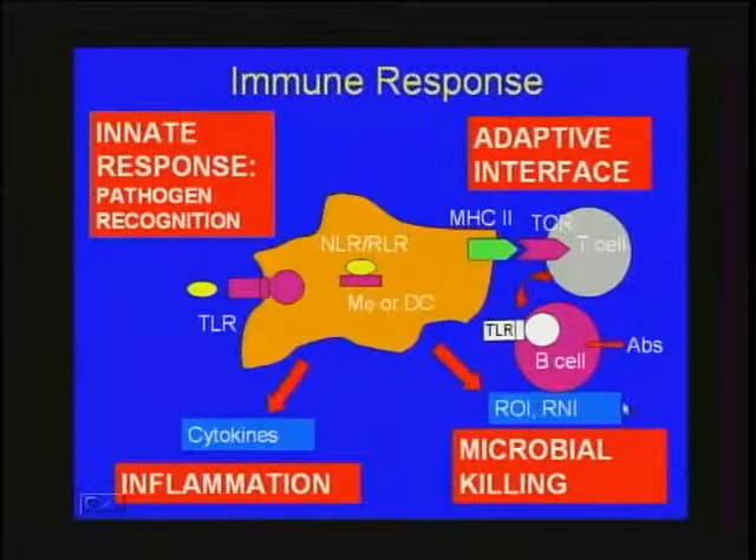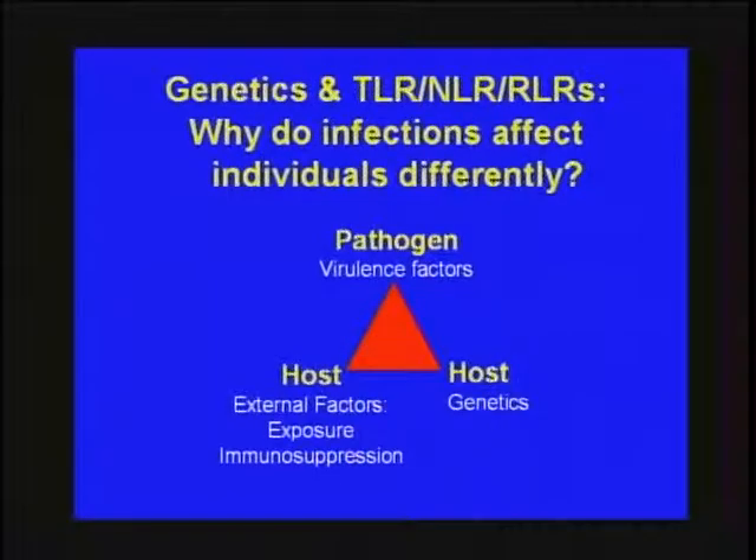These three receptor families have catapulted innate immunity to a molecularly defined level of pathogen recognition and signaling cascade regulation. It all begins with recognition of pathogens by macrophages, dendritic cells, or epithelial cells, and then the elaboration of three critical components: the inflammatory cascade of cytokines and chemokines, the adaptive interface with T cells and B cells, and microbial killing mechanisms with reactive oxygen and nitrogen intermediates. The innate system sits at the center — early and central, a key orchestrator of all ensuing events.